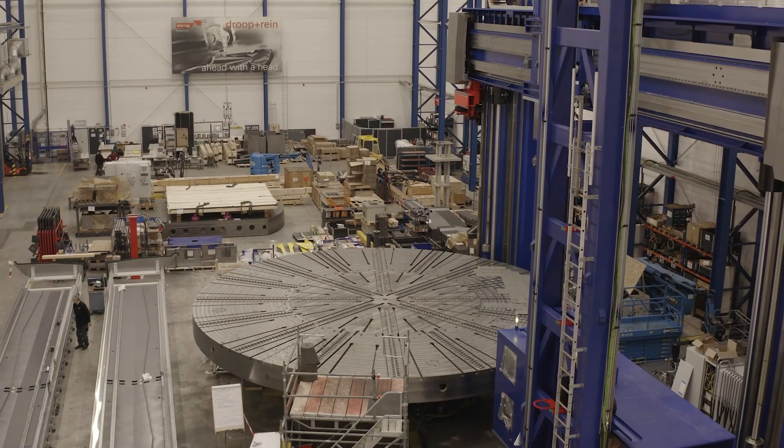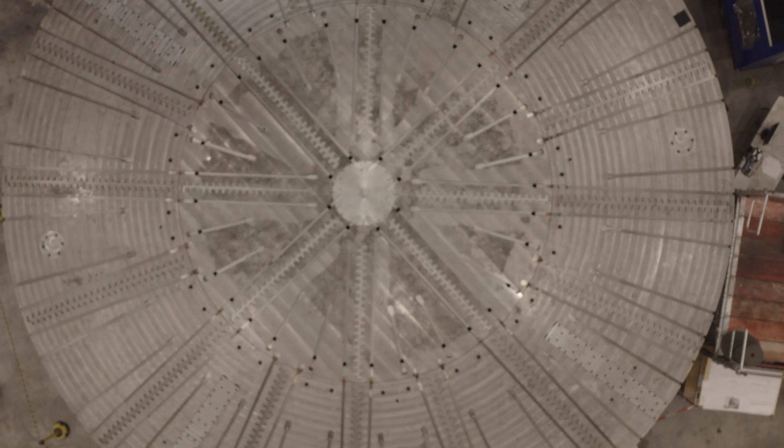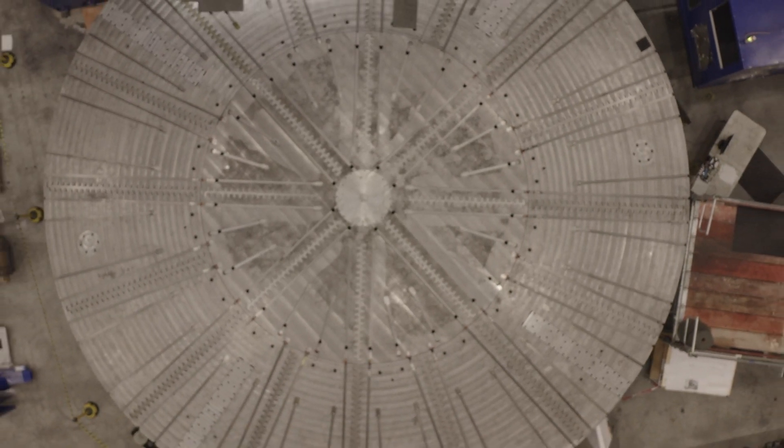Lee, so we're here at Bielefeld in Germany, one of the Starag Group's factories. You're standing under what can only be described as a huge table on this vertical, multi-tasking machine.